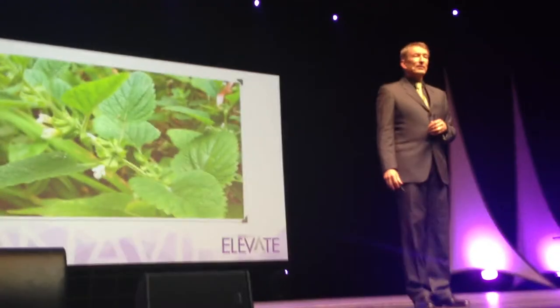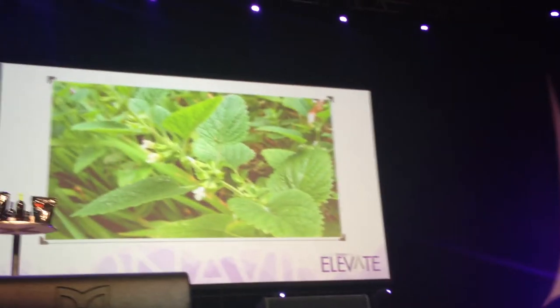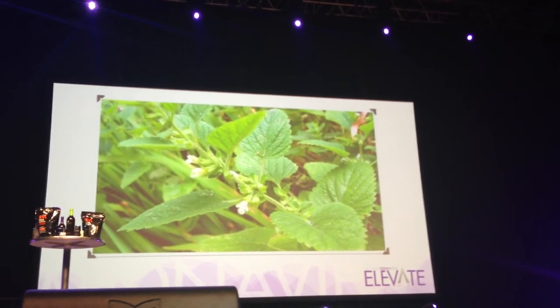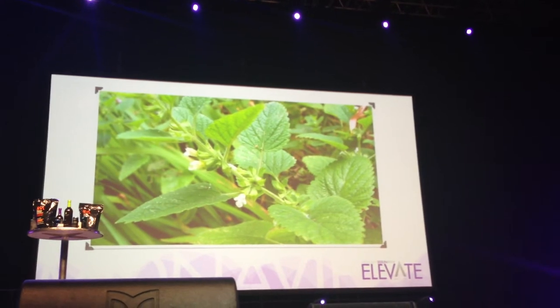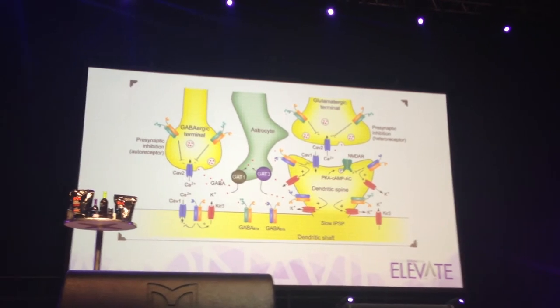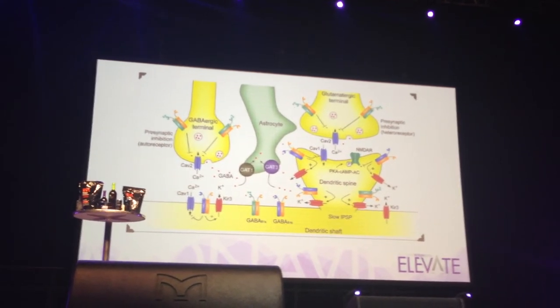Another question for you. Any takers? Anyone know who this is? Okay, this is lemon balm. That was lemon balm — that was the easy one. Do you recognize this one?